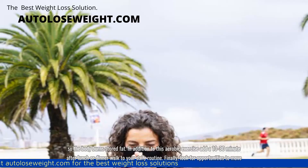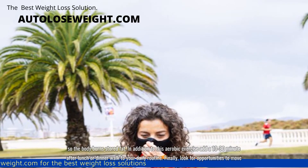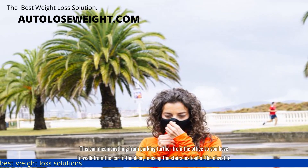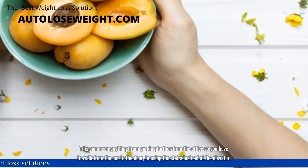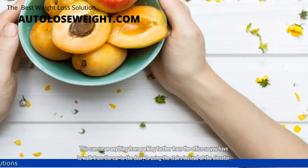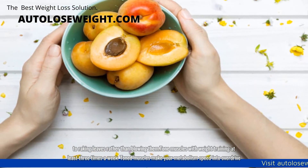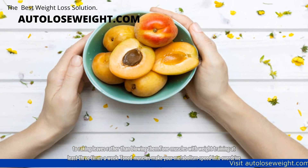Look for opportunities to move. This can mean anything from parking further from the office so you have to walk from the car to the door, to using the stairs instead of the elevator, to raking leaves rather than blowing them.